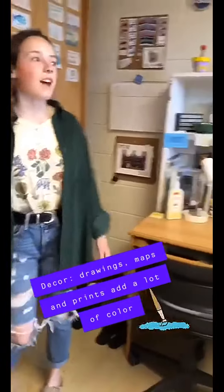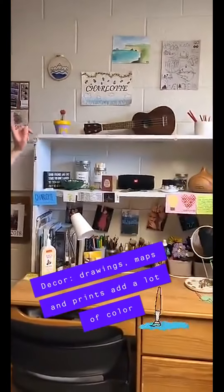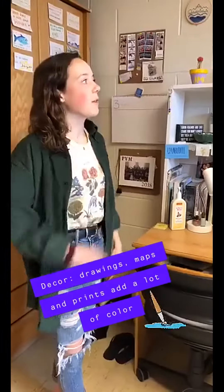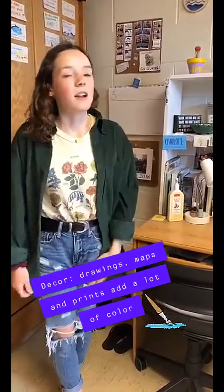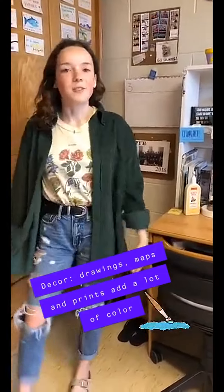This is my side of the room. Up here, I have a ton of different drawings and maps and prints and things that a bunch of my friends have made me, or I've collected from the past year, that I really love seeing every day. And they add a lot of color to the room.